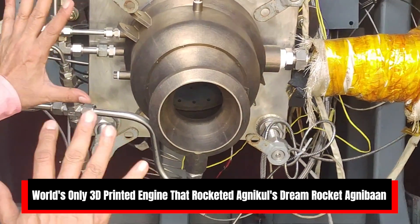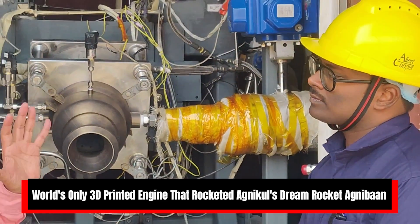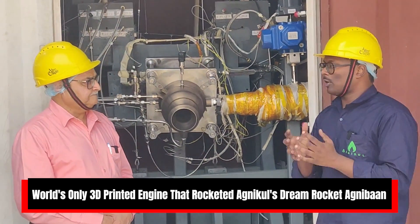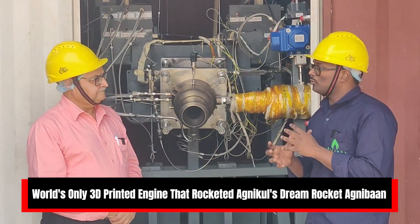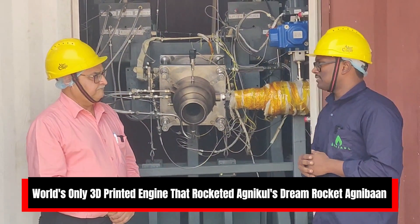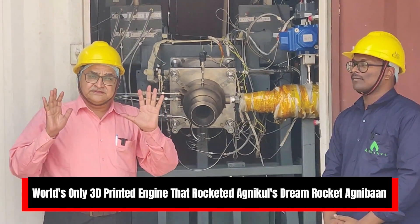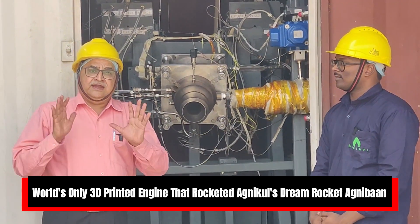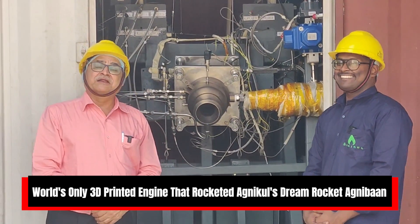This engine will be used in the Agni-Bahn rocket. The Agni-Bahn is a suborbital tech demonstrator, and its speciality is that it is going to be launched from India's first private launch pad, which was established last year with the support of IN-SPACe and ISRO. That private launch pad is at the Satish Dhawan Space Centre at Sriharikota — a mini launch pad by a private company, Agni Kool Cosmos, at ISRO's launch site.